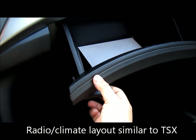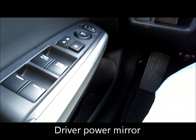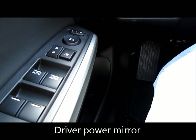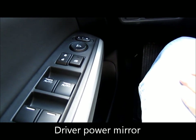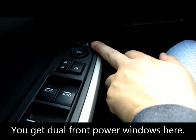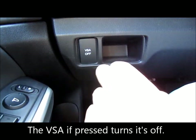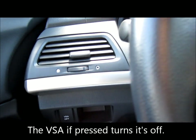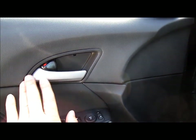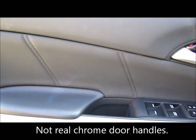The glove compartment — if you ever want to change the filter, you've got to take the glove compartment out. It has power windows with a front passenger seat door lock. Power mirrors, vehicle stability assist. The door handles are not really metallic — they just look like it.